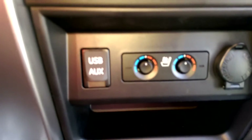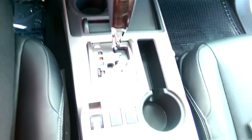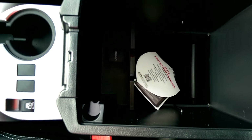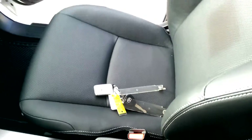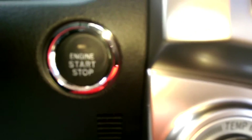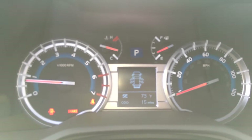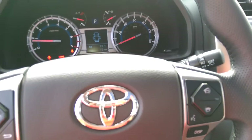Heated front seats. You can also see your USB auxiliary port, 12-volt outlet, and a little charging station for your cell phone. Here you have another 12-volt outlet in your center console. It's a push button start. Has a multi-information display in the center of your odometers, and your steering wheel has commands on it for safe and convenient driving.